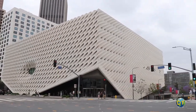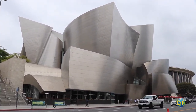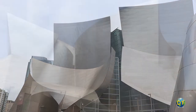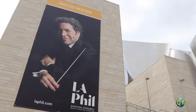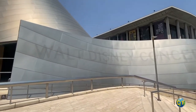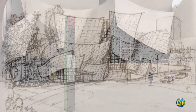Since its opening in October of 2003, the Walt Disney Concert Hall has become one of the most recognized locations in Los Angeles and one of the best-known concert venues in the world. Built on four acres along Grand Avenue in downtown Los Angeles, the Walt Disney Concert Hall is the home of the Los Angeles Philharmonic Orchestra and the Los Angeles Master Chorale. The Walt Disney Concert Hall has become a symbol of the arts, the Los Angeles Philharmonic, and the City of Los Angeles.